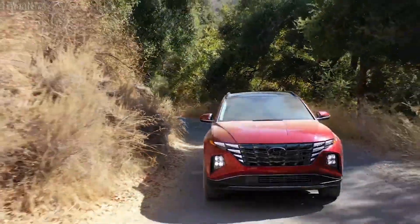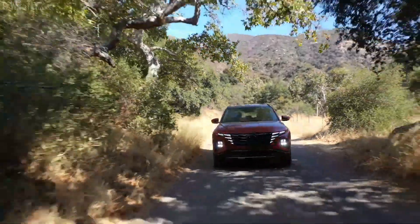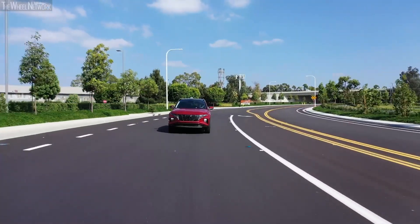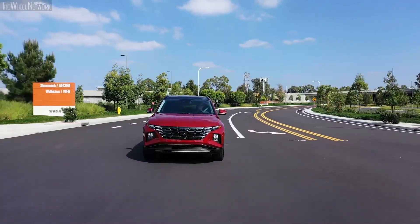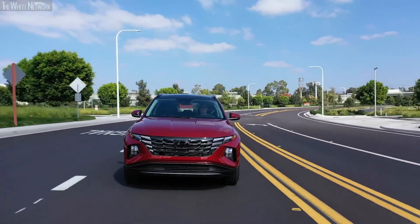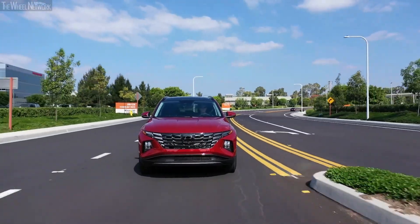Apart from the plug-in hybrid, this SUV is also available with a gasoline and hybrid engine. The gasoline engine produces 187 horsepower at 6,100 RPM and 178 pound-feet of torque at 4,000 RPM, whereas the hybrid engine has a combined output power of 226 horsepower.